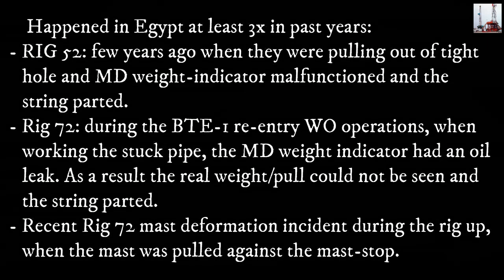Rig 52: a few years ago, while pulling out of a tight hole, the weight indicator malfunctioned and the string parted. Rig 72: during the BTE-1 re-entry workover operations when working a stuck pipe, the weight indicator had an oil leak. As a result, the real weight pull could not be seen and the string parted. Additionally, a recent Rig 72 mast deformation incident occurred during rig-up when the mast was pulled against the mast stop.